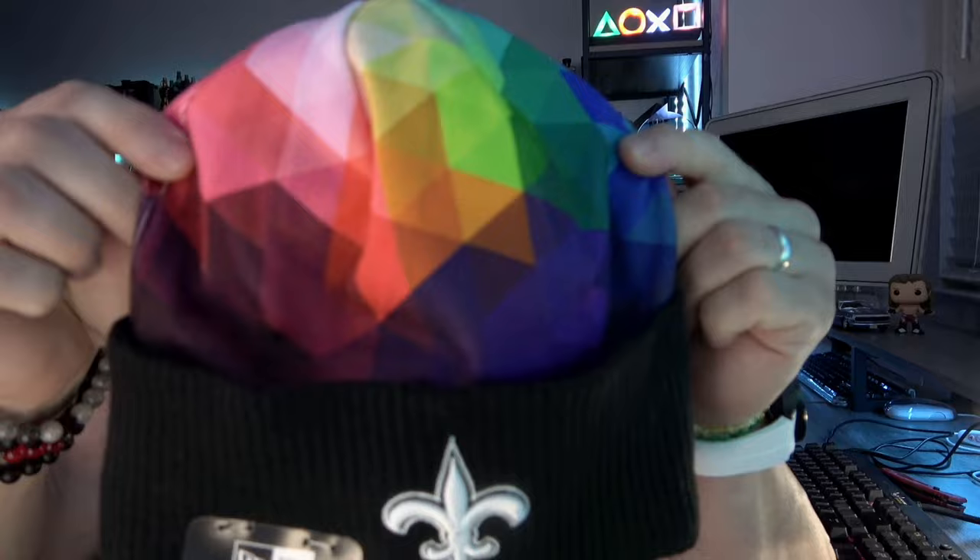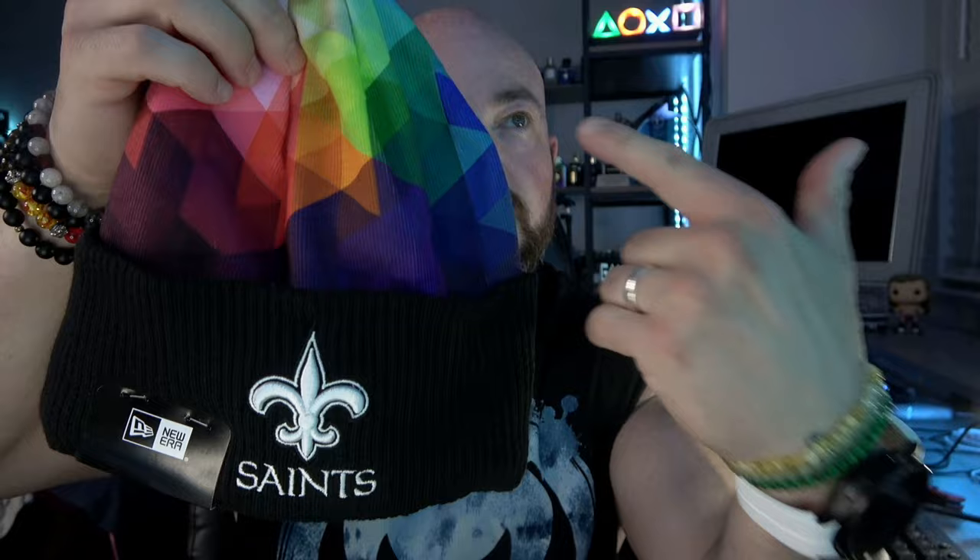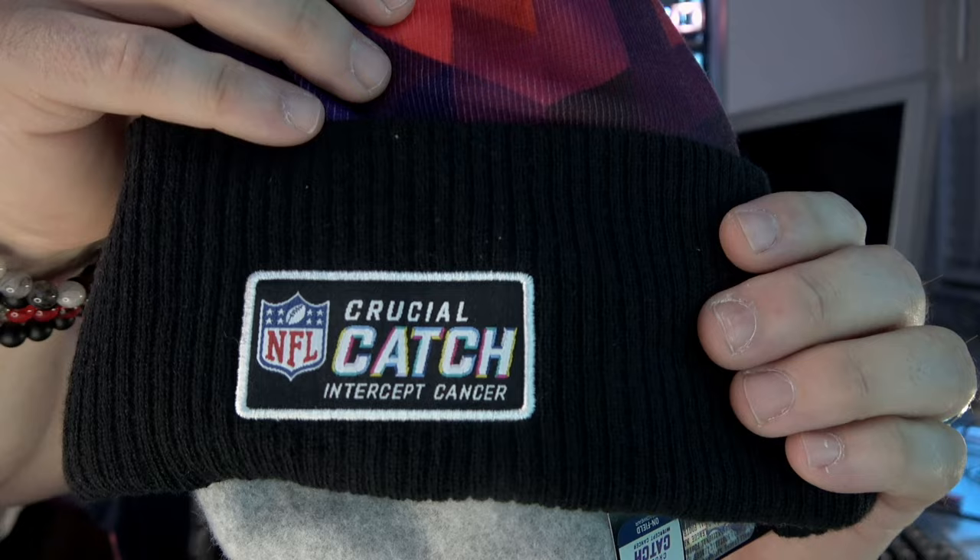This is the 2023 Crucial Catch cancer awareness — basically New Orleans Saints gear for this year. I'm going to take a quick look at everything and go through all the different hats, check out the t-shirt and the hoodie. Just like we did the salute to service stuff, we're going to start with the beanie. They went with this prism effect this year, a little different from years past. Each color represents a different type of cancer — it used to be breast cancer awareness, just pink for October, but now they include multiple cancers.